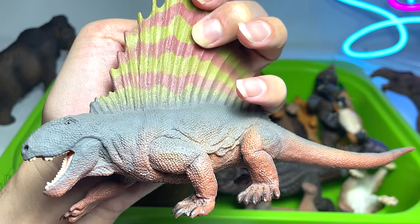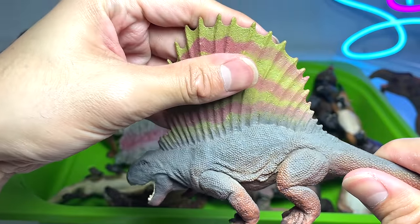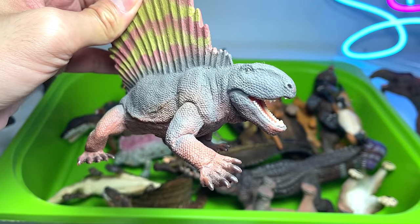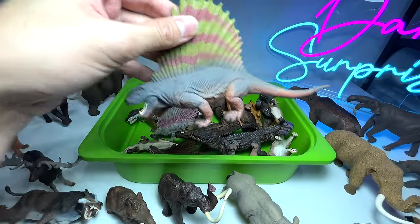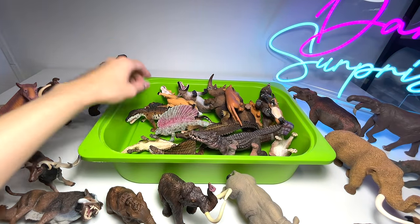Dimetrodon! I mean, we could have put this together with the other dinosaurs — Dimetrodons are not dinosaurs, but we always keep them together with the dinosaur figures. This one is from Safari Ltd, I think a 2017-2018 figure, very beautiful.